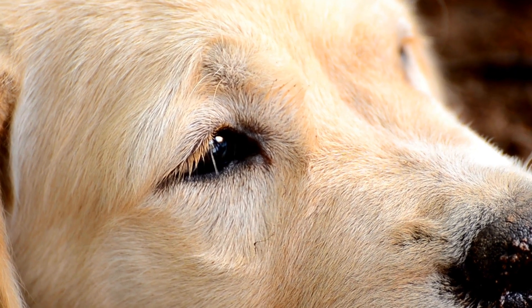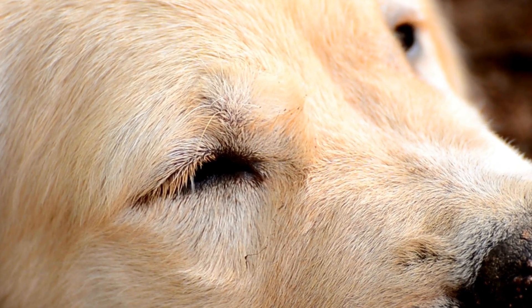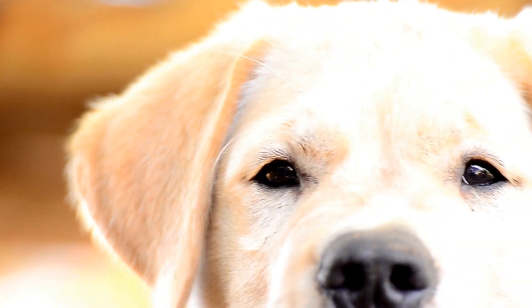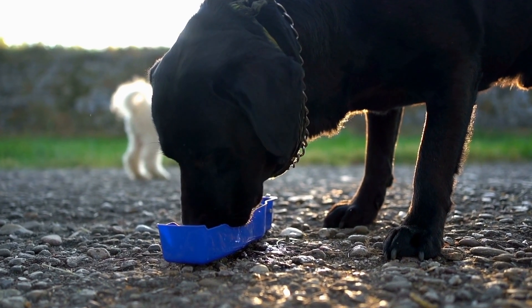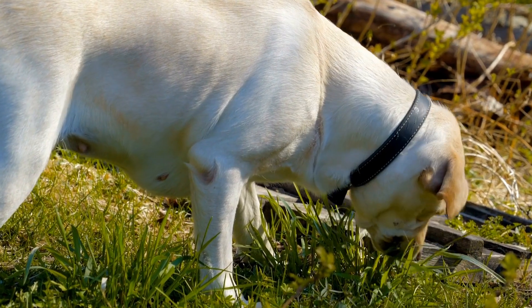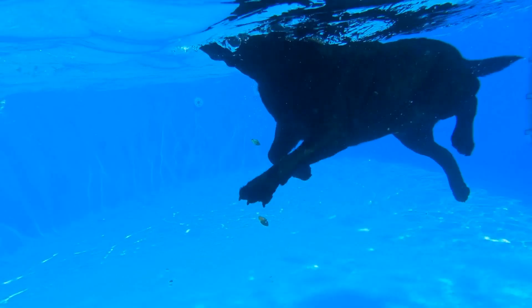Consistent positive reinforcement will reinforce positive behaviors and help your labrador understand what is expected from them. Teething is also an opportune time to introduce your labrador to essential dental care routines. Begin by gently brushing their teeth with a dog-specific toothbrush and toothpaste, gradually increasing the duration of brushing sessions.